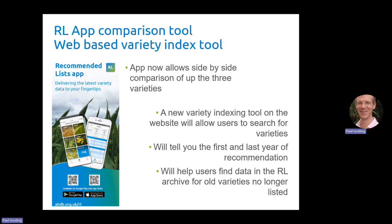Something else we've introduced is a completely new tool. It sits on our website — it's our variety indexing tool that allows you to search for varieties by name. When you do that search it will tell you the first and the last year that variety was recommended. That's to help users find data in the RL archive for old varieties that are no longer listed. You said you're still growing some old varieties and want information on those but it's hard to find, so hopefully this indexing tool will help you locate the RL you need.